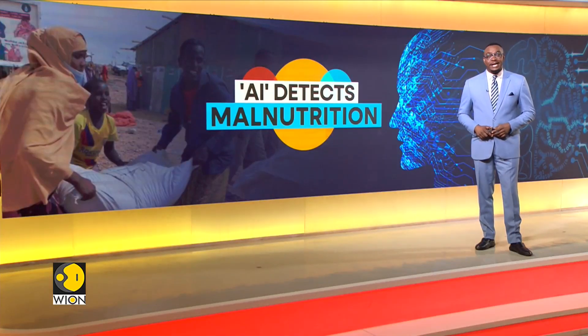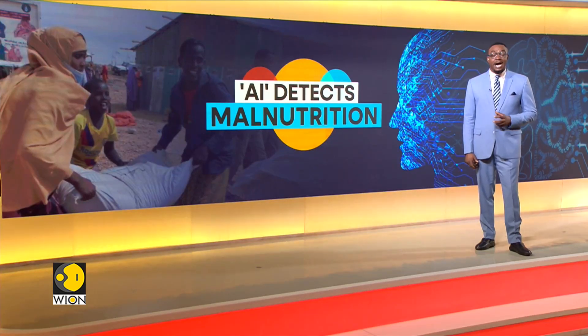Public health researchers in Kenya and computer scientists from the University of California are developing an AI tool which predicts where people, particularly children, are at risk of malnutrition. The computer model has been fed a decade's worth of crop, weather and health data to create an algorithm which can alert communities of potential food shortages. Here's a report from Kitui, Kenya.